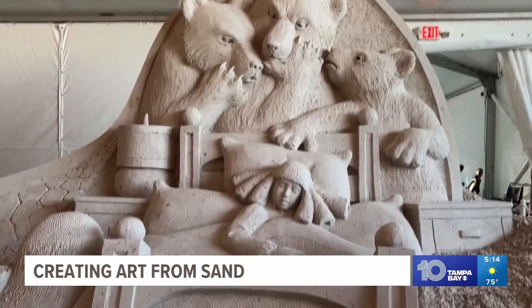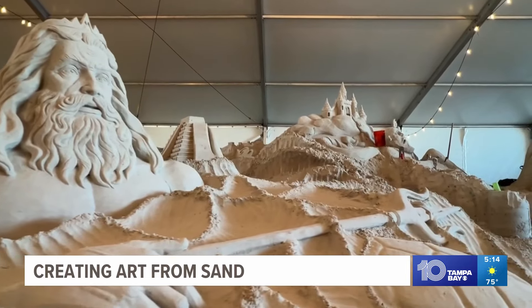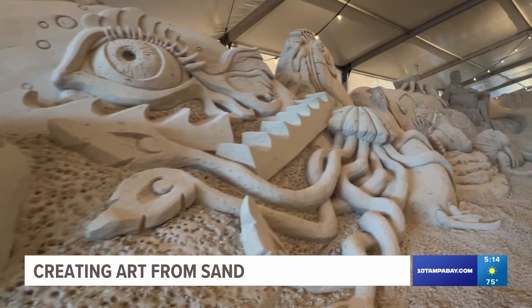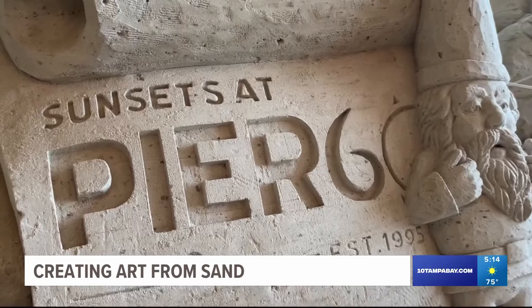Admission to the Sugar Sand Walk exhibit is $14, no charge for kids under four. And there are plenty of other free activities like concerts, street performers, fireworks, and sculpting demonstrations as well. In Clearwater, Eric Lasser, 10 Tampa Bay.